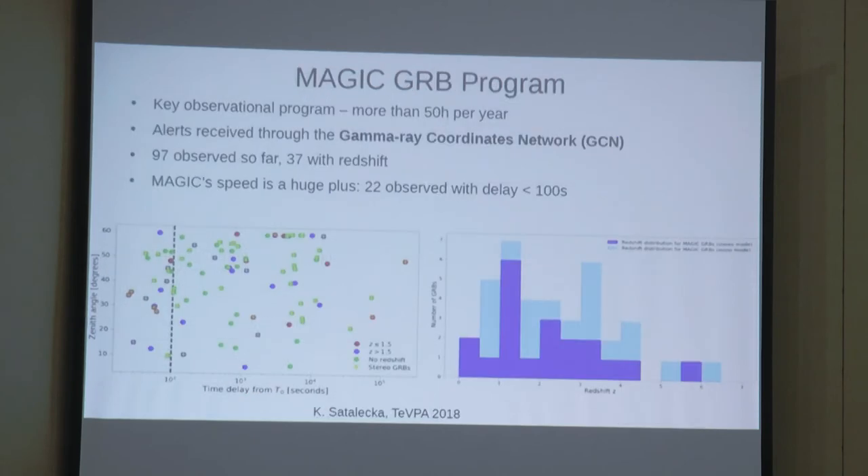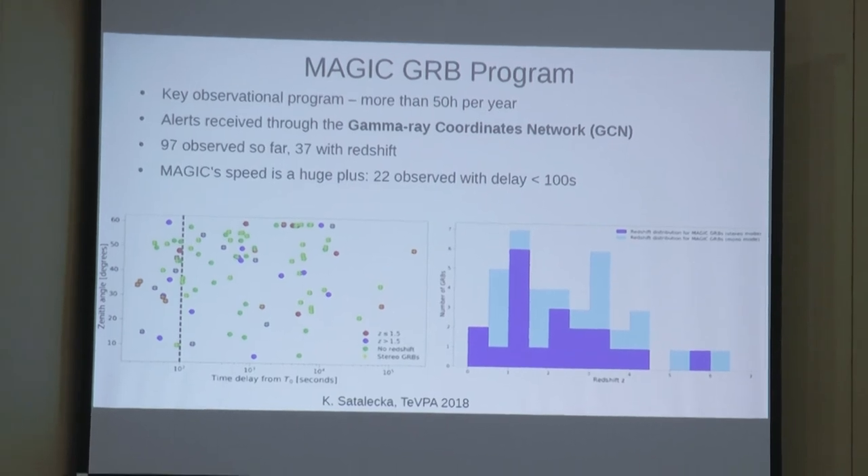GRBs are one of the key observational programs for MAGIC, with more than 50 hours per year devoted to following them. MAGIC receives alerts from Swift and Fermi via the GCN. So far MAGIC has followed up on 97 GRBs, of which 37 have redshifts. Thanks to its fast slewing speed, 22 GRBs were observed with less than 100 seconds delay, allowing observation of the prompt emission peak. Unfortunately, so far there have been no firm detections, only upper limits.